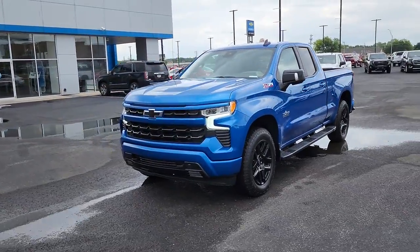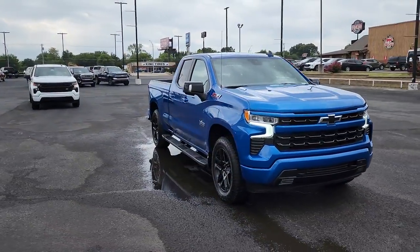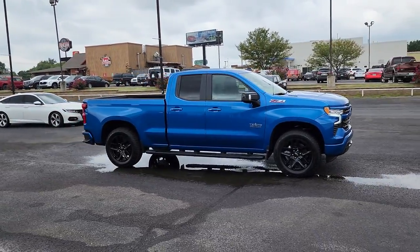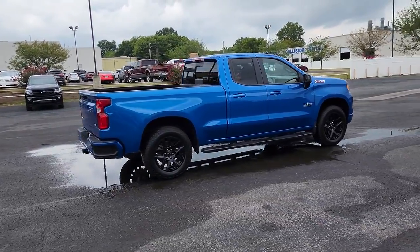Get a feel for the 2022 Chevrolet Silverado 1500. The Chevrolet Silverado 1500, the full-size pickup that's strong, quiet, and dependable, with the latest technology to keep you connected while you get the job done.